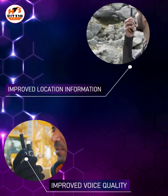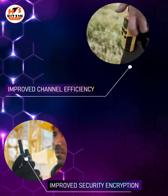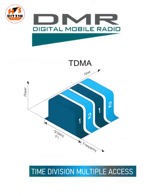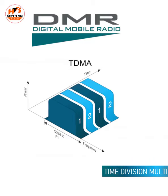improved location information, improved security like encryption, and improved channel efficiency because it uses two-slot TDMA. TDMA stands for Time Division Multiple Access. TDMA provides two logical channels, each of 12.5 kHz channel space.